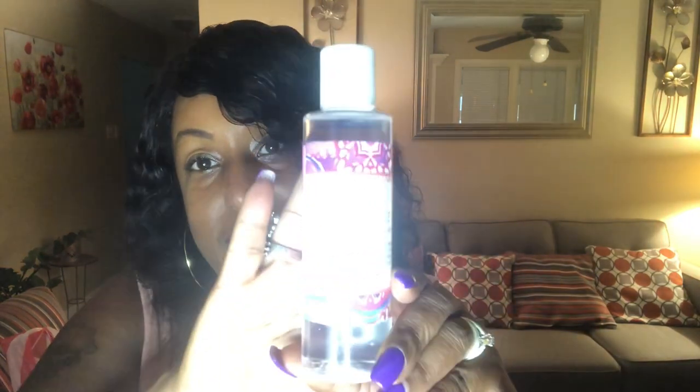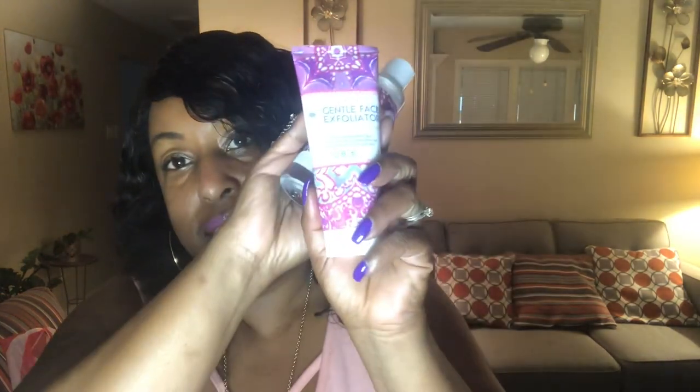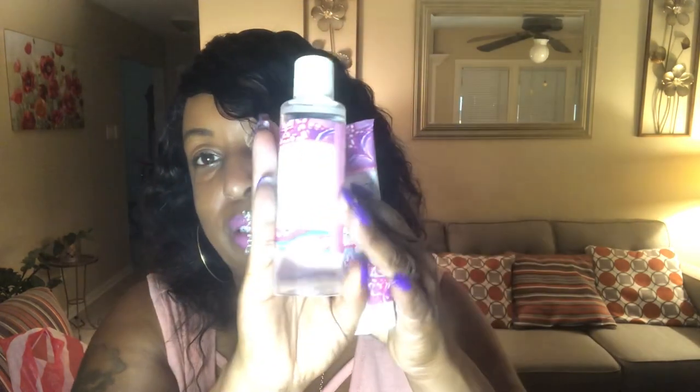Okay guys, I'm back. So the first thing that I got is this Gentle Face Exfoliator and this is the cleanser, and this is made by Relax. And this was only a dollar a piece.